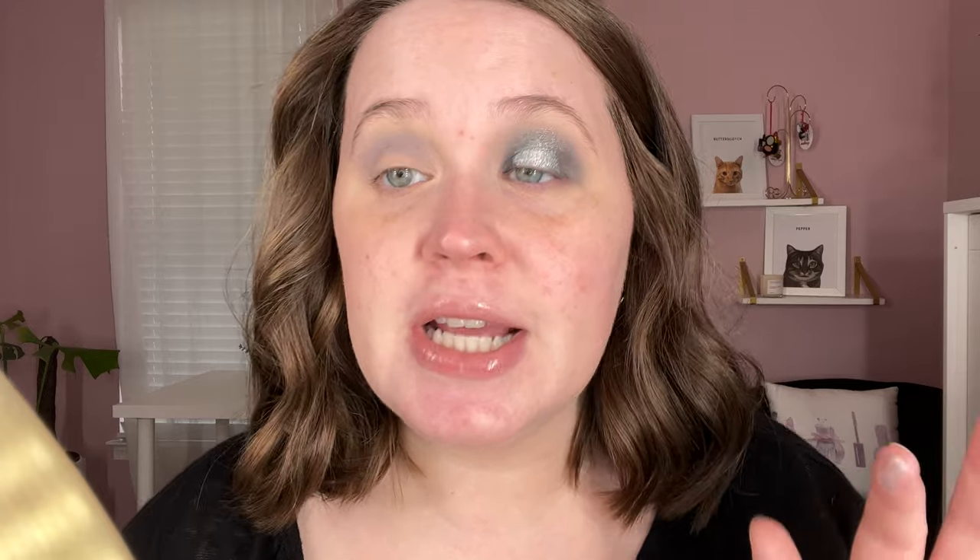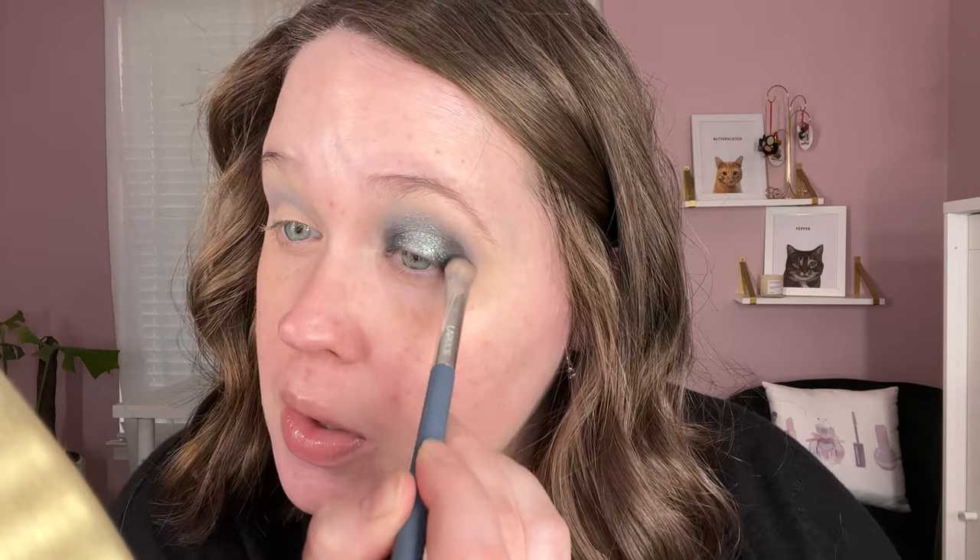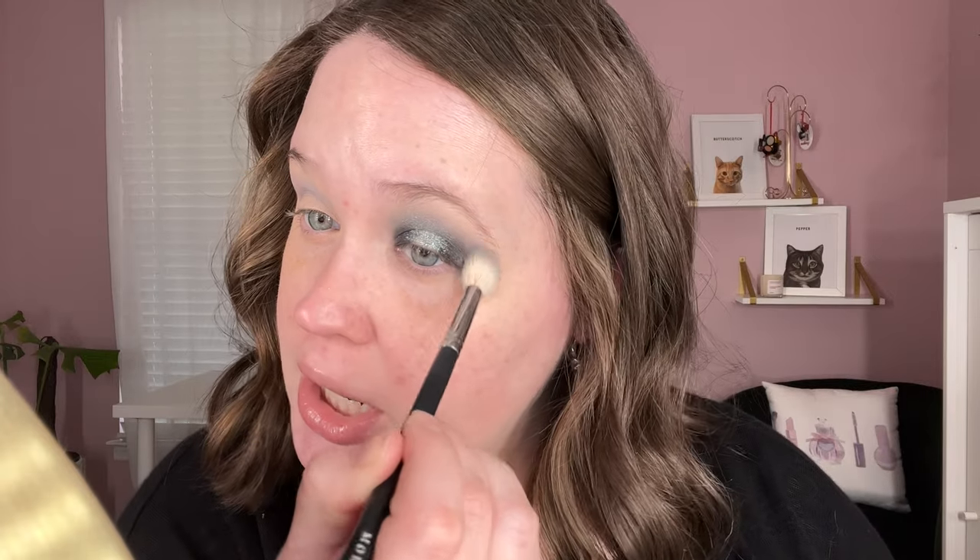Next we're going to take glitter glue and put it in the middle of my lid, and we're going to take that silver Accentuate shade — the shimmer from that column — and put it in the middle as well. I don't want too much glitter primer. Oh, that is so impactful — my goodness! I'm going to bring it up a little bit into the crease. I'm a little nervous about blending such an intense shimmer in with the mattes but we're going to do our best.